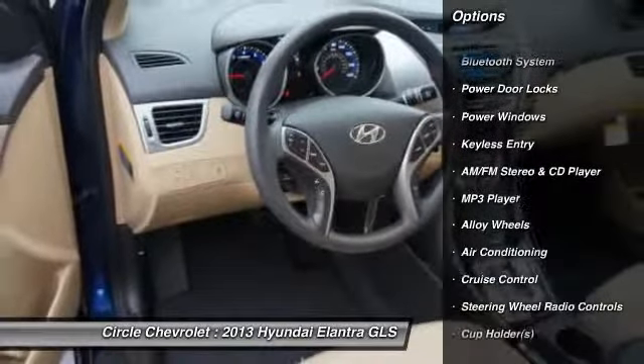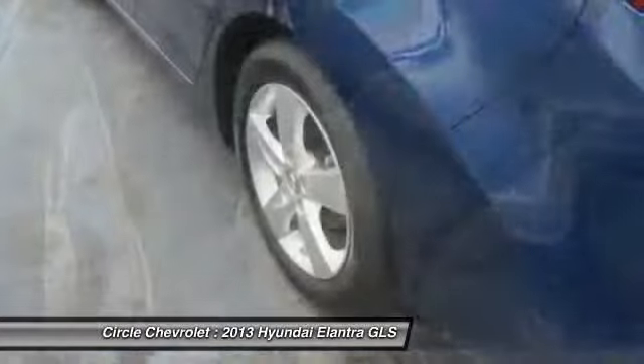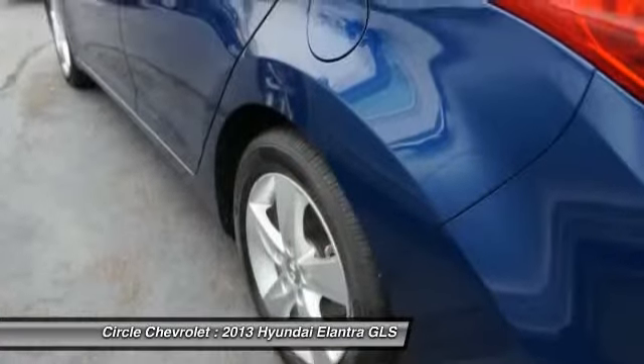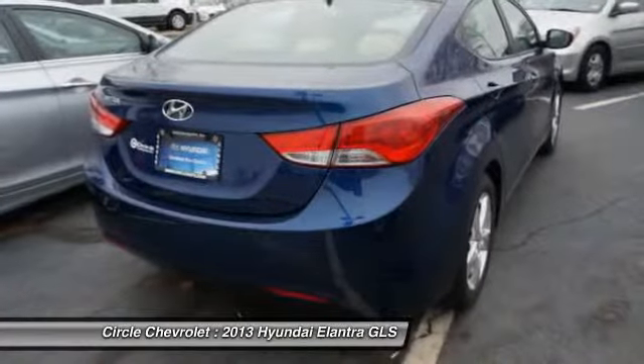Dual Airbags, Adjustable Headrests, Front Air Conditioning, Alloy Wheels, Auto Express Down Window, Power Steering, Cruise Control, Bluetooth, Anti-Theft Security System.